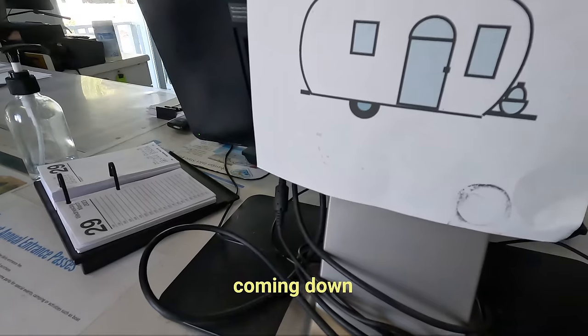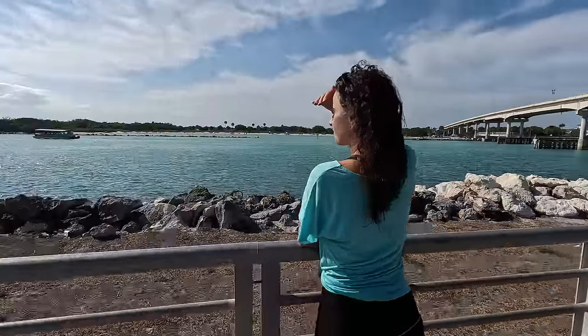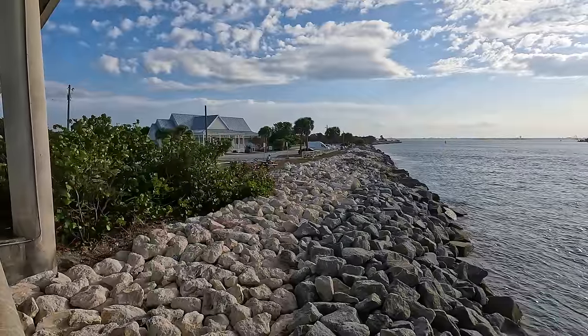It's first come, first serve, and a lot of people are coming down to avoid snow. But luckily we got two days at least here — very excited. We'll be staying here multiple nights because they allowed us to do a first come, first serve tonight. So excited.